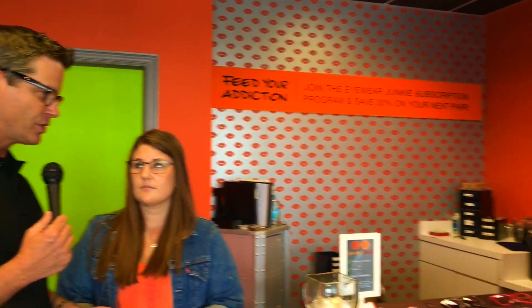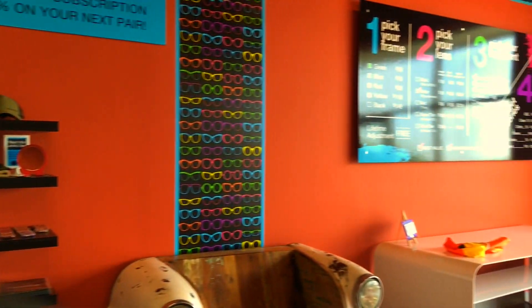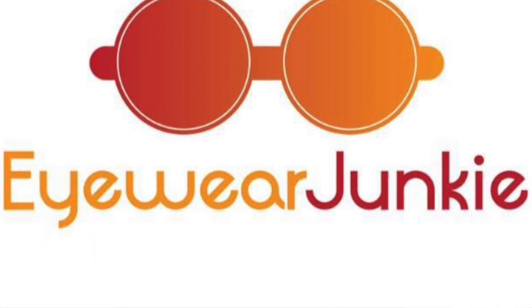We've talked about the color orange — speaking of great colors here — there's a reason for that for Eyewear Junkie. Orange is the theme color. Why is that? Orange is the color of change. We are disrupting the eyewear industry, and that's what orange represents. Very cool here at Eyewear Junkie.